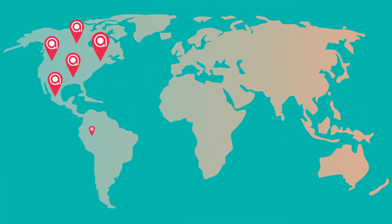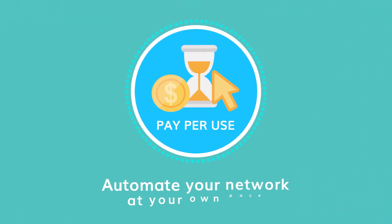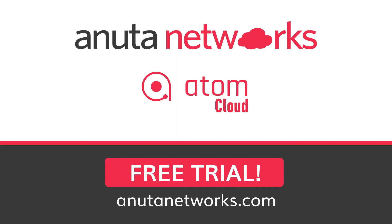With our customers-first approach, organizations globally have already benefited from the Anuta Atom solution. Our pay-per-use model enables you to automate your network at your own pace. Start automating your network today with Atom Cloud. Visit AnutaNetworks.com today for a free trial.